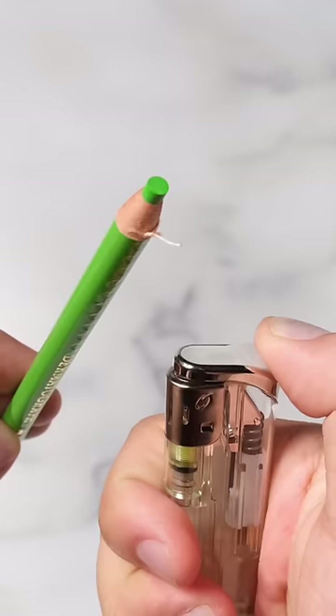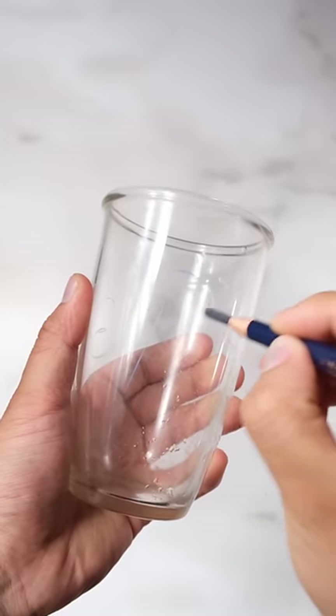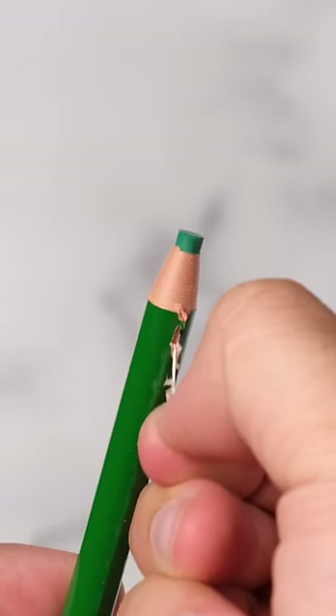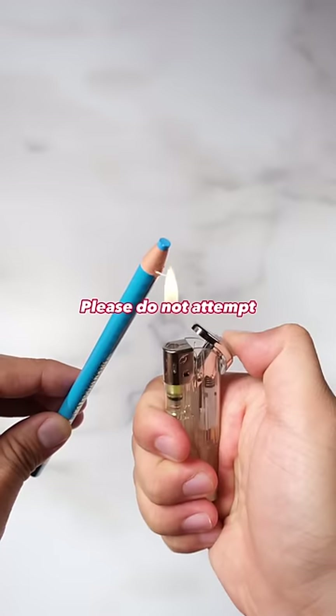These pencils can set on fire. The Mitsubishi Dermatograph are quite different from ordinary wooden pencils because they're all wax-based — they can write on surfaces like metal, glass, and leather. You can pull down the string to reveal more of the pencil. They're much more sensitive to higher and lower temperatures, but would you try out these pencils?